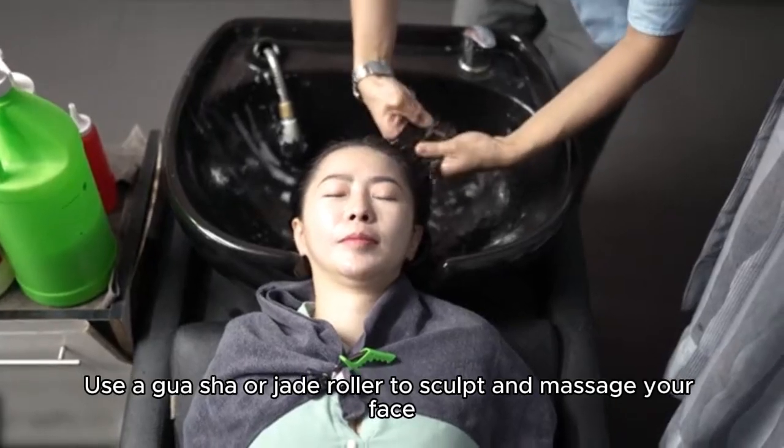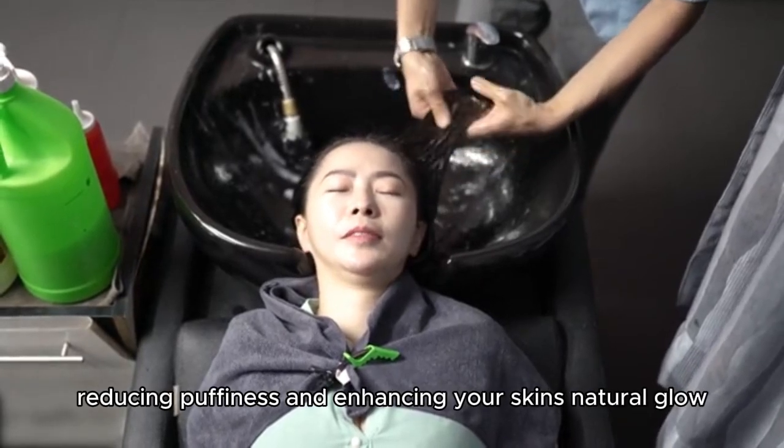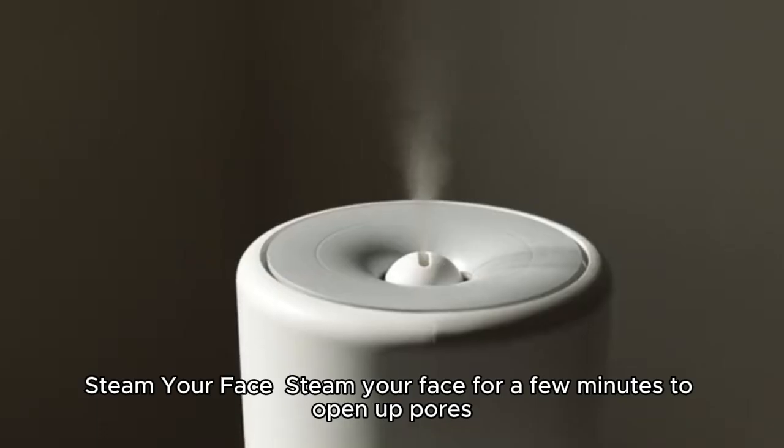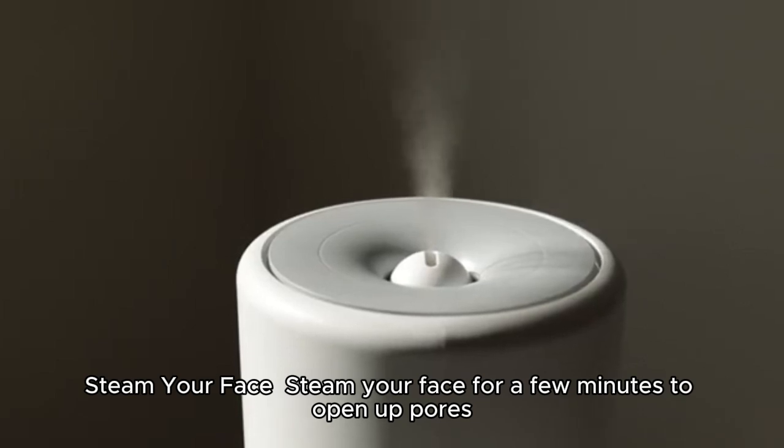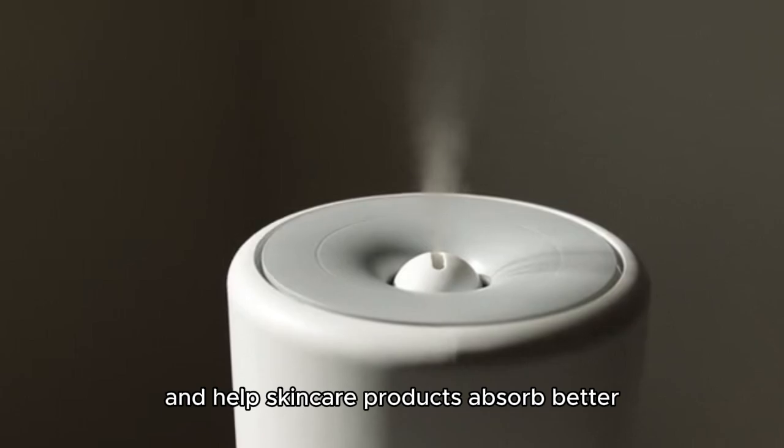Use a gua sha or jade roller to sculpt and massage your face, reducing puffiness and enhancing your skin's natural glow. Steam your face for a few minutes to open up pores, improve circulation, and help skincare products absorb better.